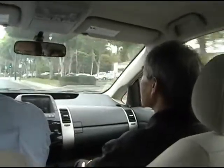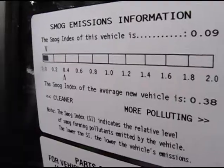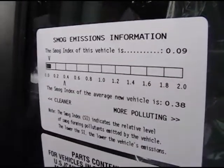What about emissions — how do emissions compare? The average emission in the United States for a small car is about 0.37, and the Prius is 0.09.